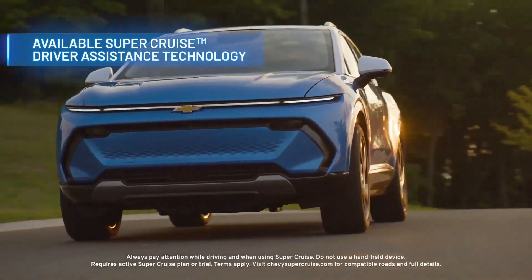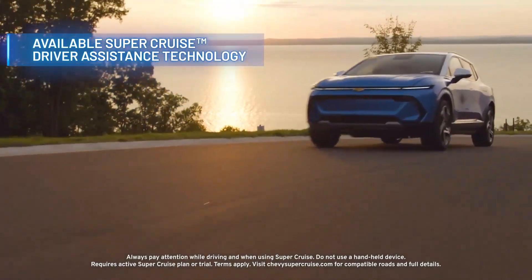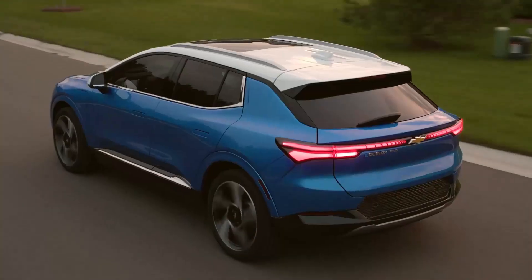SuperCruise driver assistance technology is available as well. It lets drivers travel hands-free on 400,000 miles of compatible roads across the U.S. and Canada.